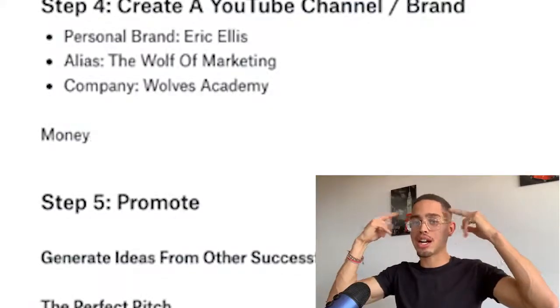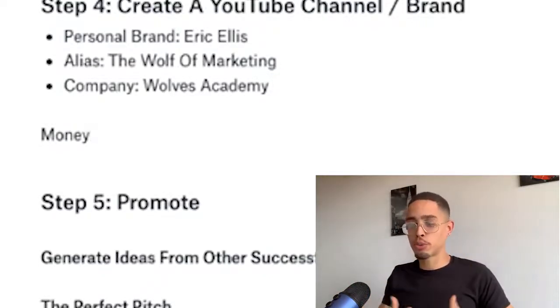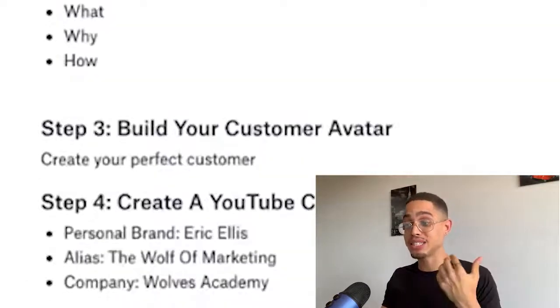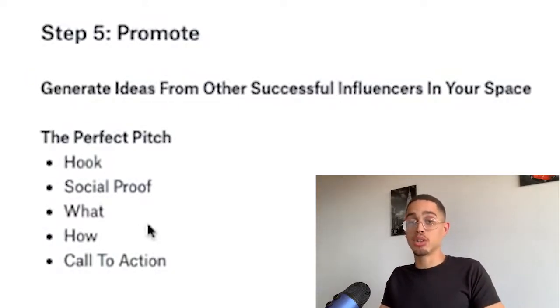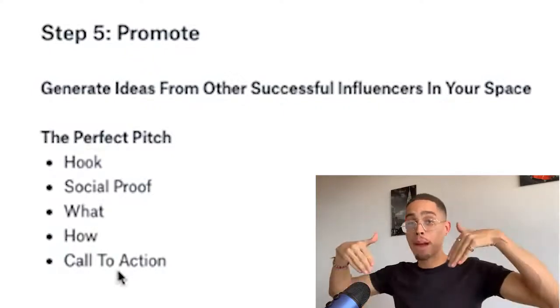So that's the whole framework: the hook captures attention, social proof shows it works, the what tells them what they'll learn, and the how gives them the step-by-step — create a brand, create a YouTube channel, make sure your content is congruent with your product. And last but not least, you need a call to action at the end of every video — tell people to grab the link below, which serves them at a higher level and earns you commissions on your ClickBank products.